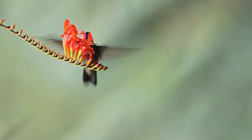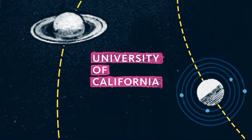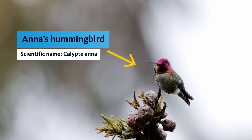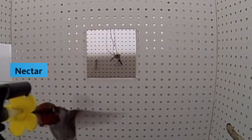To discover the secret of hummingbird flight, researchers at UC Berkeley turned to slow motion cameras. Anna's hummingbirds are an average-sized North American hummingbird, and for this experiment, they were trained to fly from one end of a tunnel to a treat at the other.